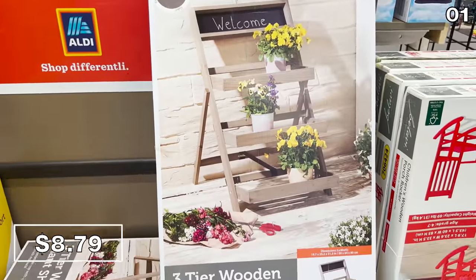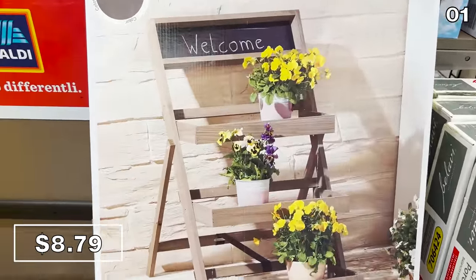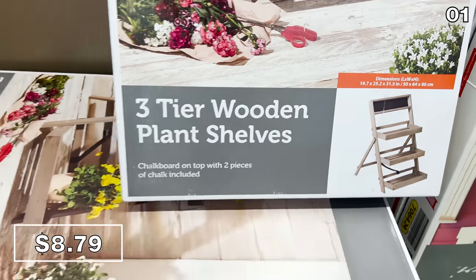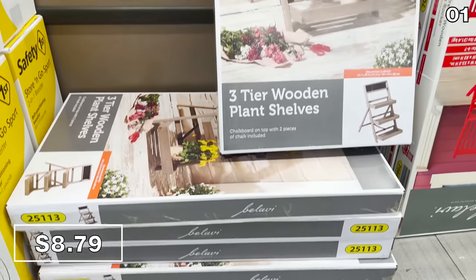For just under $9, look at this three-tier wooden plant shelf. It was originally $20, and I conclude this is another fantastic Aldi find. And that was just point one.